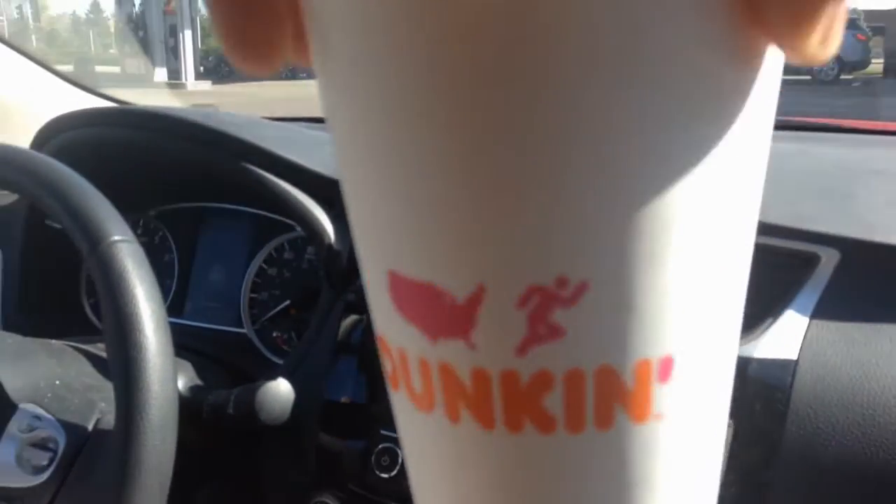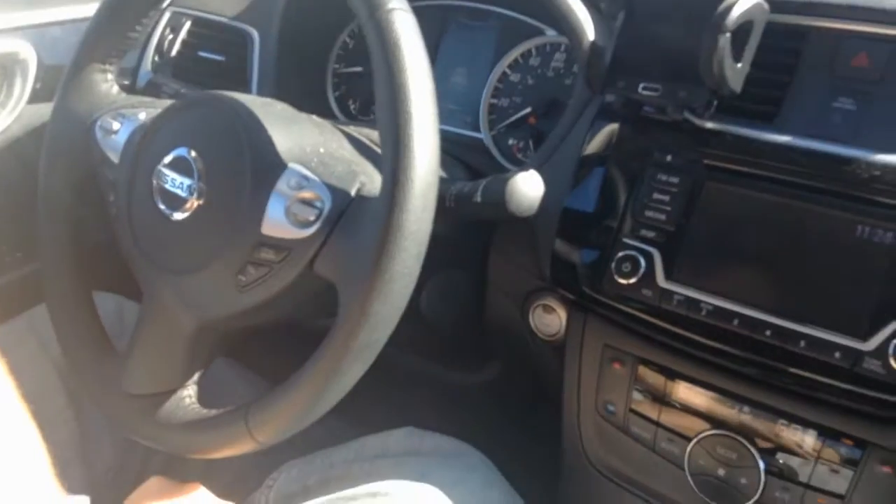Alright, so we got our donuts. Some coffee to go with it, because we haven't had breakfast yet. This is our breakfast.